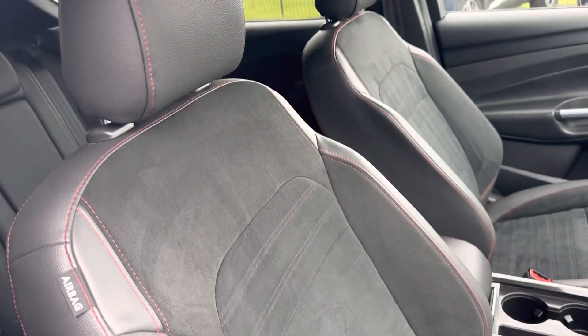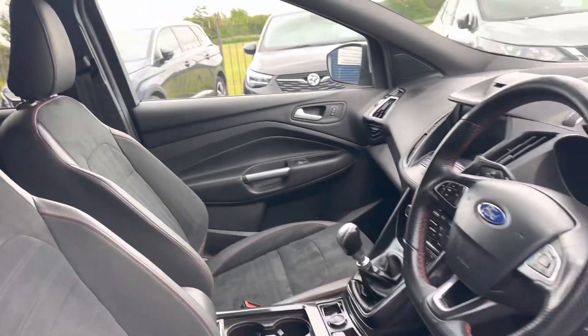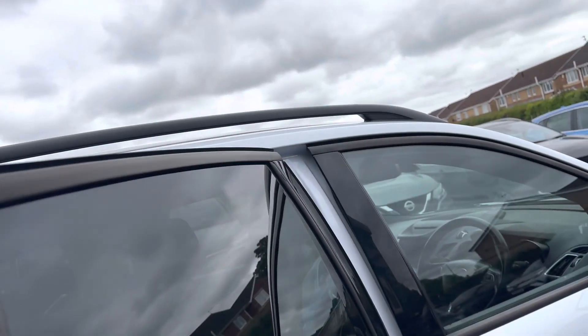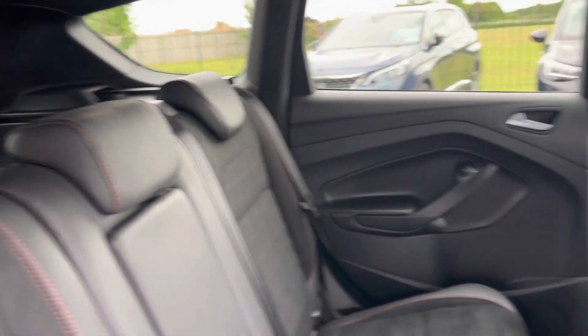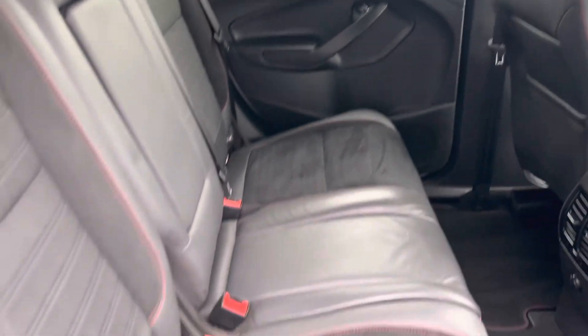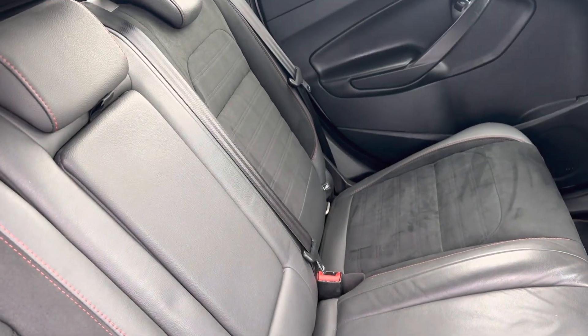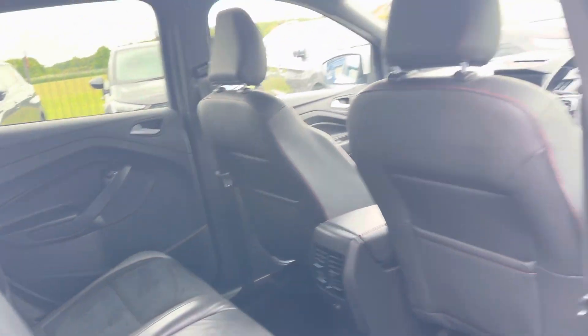Being the ST Line, the seats have red stitching with part leather and Alcantara suede material in the middle. It's also got roof bars for roof racks, making it ideal as a family car for someone looking for a 2 litre diesel manual. The back seats have two ISOFIX ports for child seats.